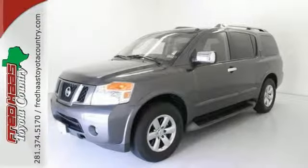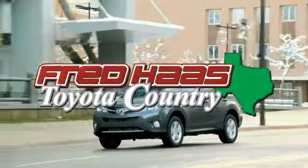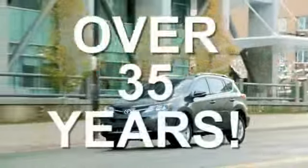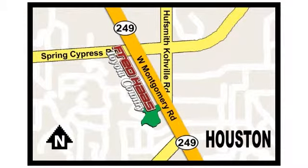Come on out and see it for yourself today. Fred Haas proudly serving our community for more than 35 years. Fred Haas Toyota Country, Highway 249 in Spring Cypress, just two miles north of Willowbrook Mall.